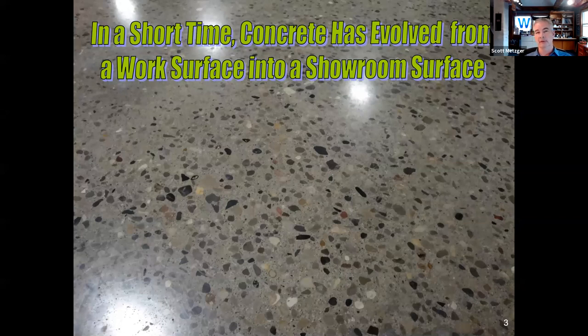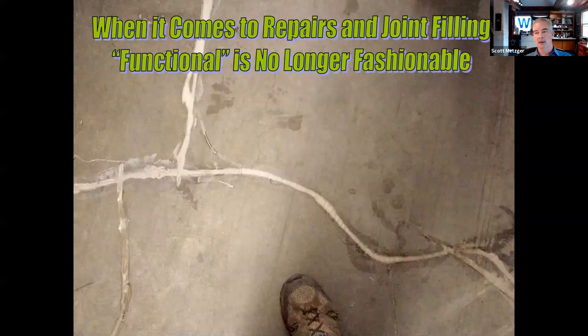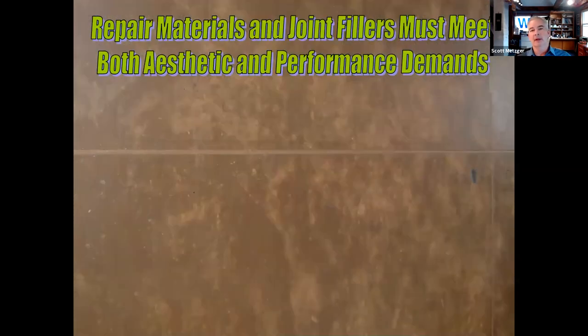This is a kind of crack repair you could have gotten away with 10 or 15 years ago — a warehouse owner would have been fine. But I wouldn't be proud of doing this today because it won't meet client expectations. Now our repair materials and joint fillers have to meet both performance criteria and aesthetics criteria, which means we need to look at colored materials, their long-term color stability, and the flushness of the finished appearance.